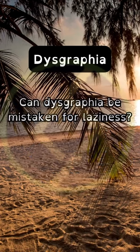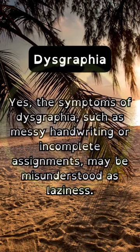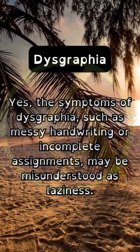Can dysgraphia be mistaken for laziness? Yes, the symptoms of dysgraphia, such as messy handwriting or incomplete assignments, may be misunderstood as laziness.